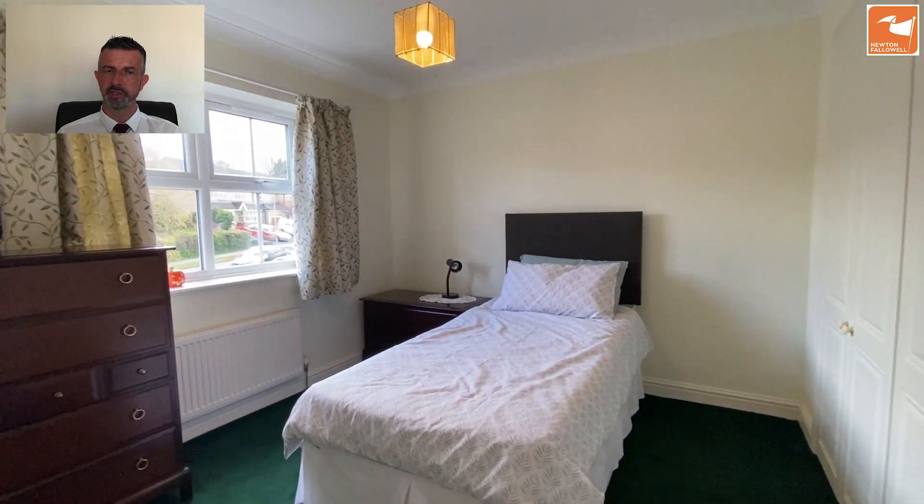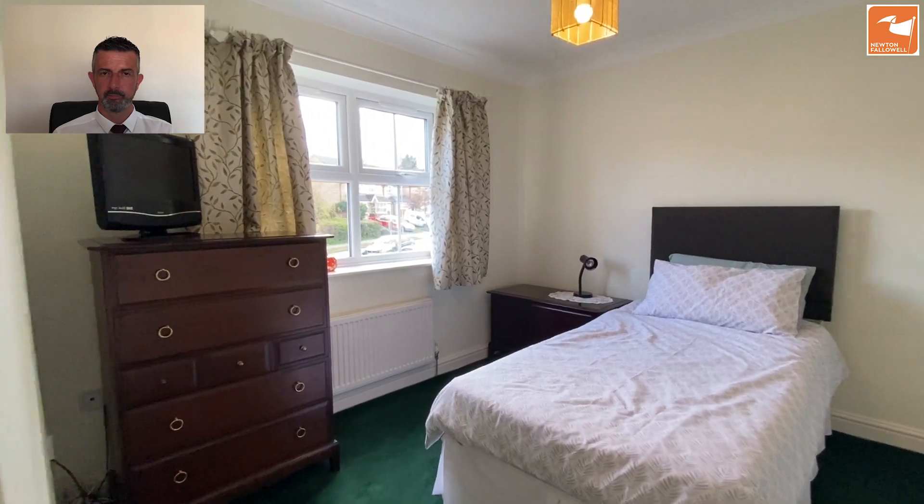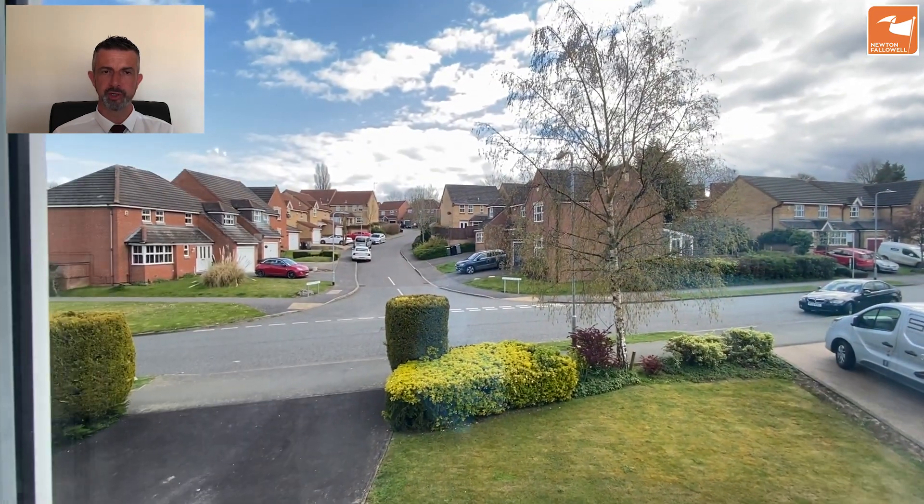The ensuite is a modern fit with a three-piece white suite, a shaver socket, and an extractor fan. Bedroom two also has two double built-in wardrobes and a window to the front, overlooking the junction of Portrush and Sunningdale.